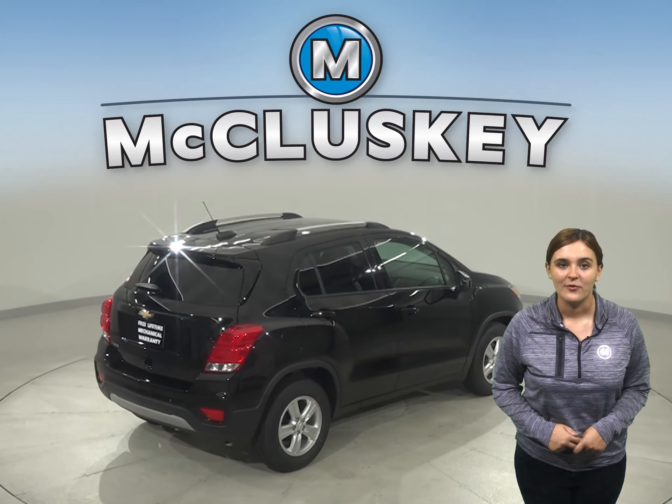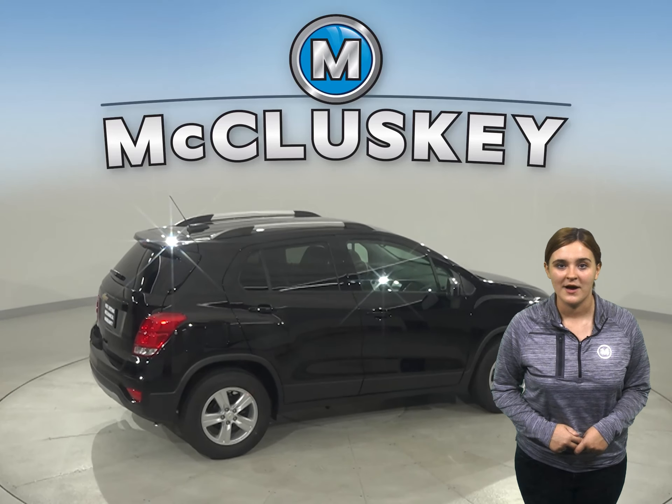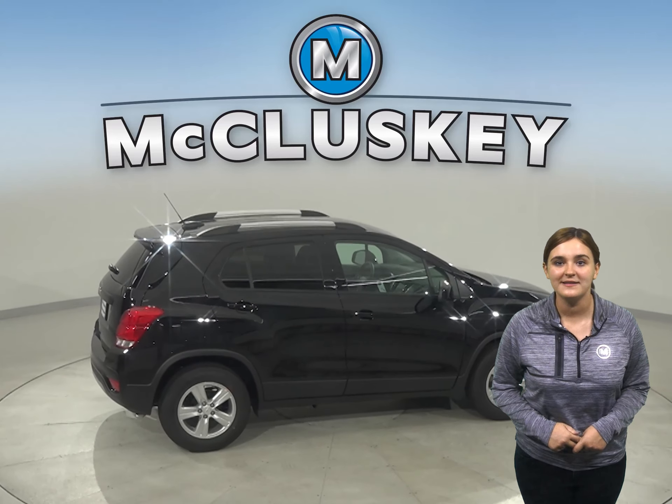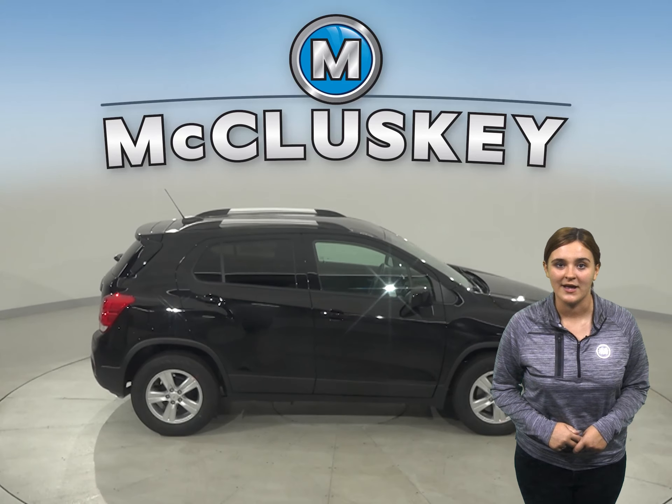A 1.4 liter turbocharged EcoTech engine has just the right amount of pep while offering up to 26 miles per gallon in the city and 31 miles per gallon on the highway.